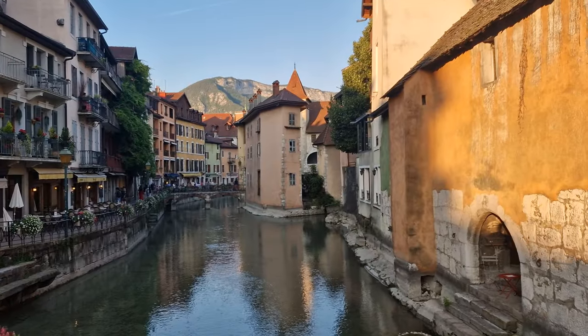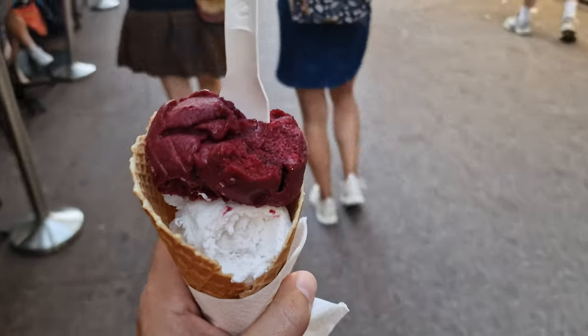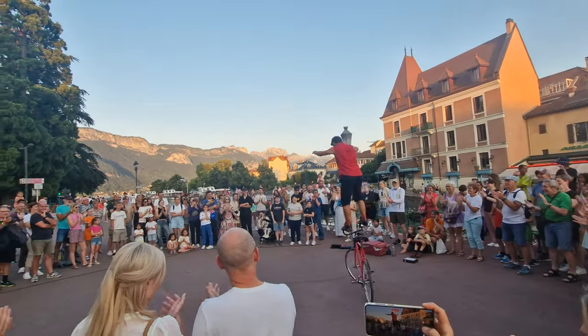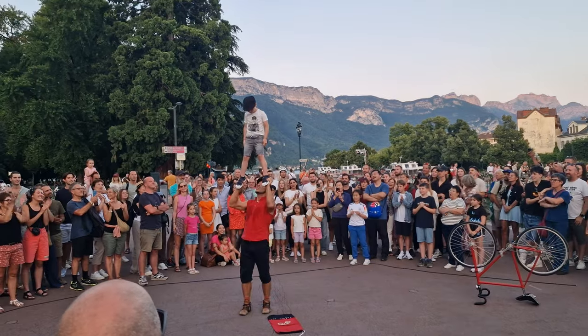When we arrived, we visited the bustling old city of Annecy, with its cobbled streets, winding canals, pastel colored houses and overlooking castle. By luck, we even found a splendid street performer right before arriving at Lake Annecy.